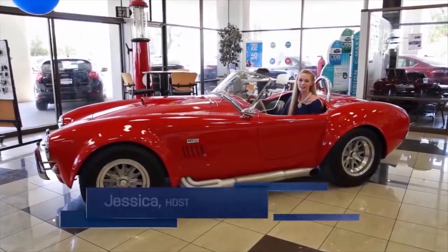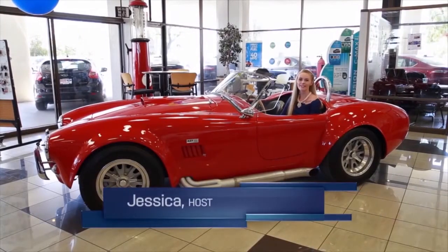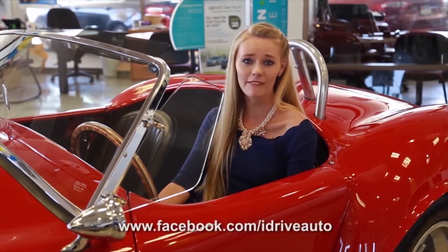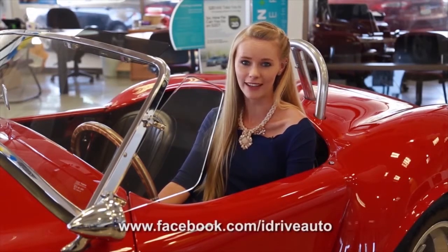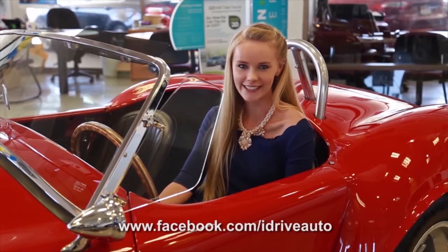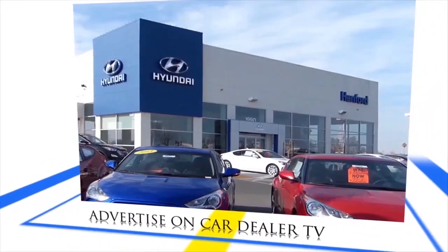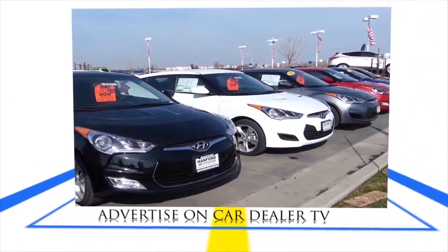Thanks for watching Car Dealer TV. I hope you enjoyed today's show. Remember, every day is a great day for a test drive. You can also find more inventory on our Facebook page. Be sure to pick up the latest copy of iDrive Magazine, the best magazine in the Central Valley. You can also watch this show in Spanish on Azteca right after this. We'll see you next week with an all new episode. Maximize your dealership by advertising on Car Dealer TV — dealer and commercial space is limited. Call 1-888-58-DRIVE.